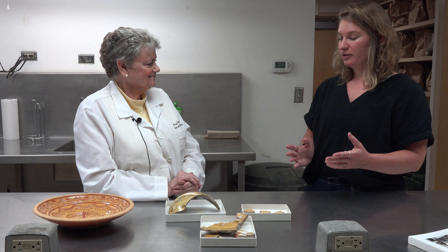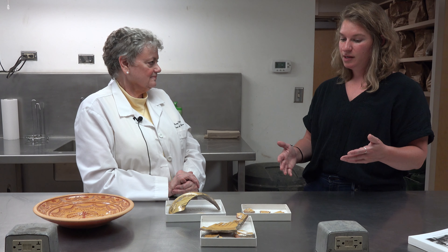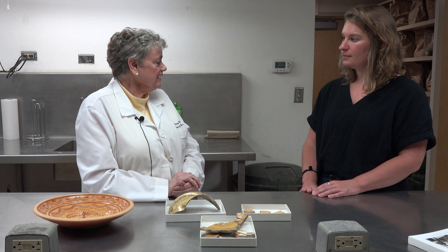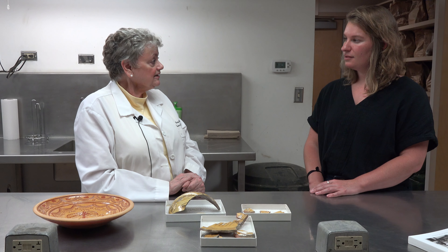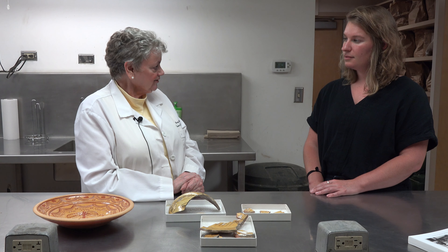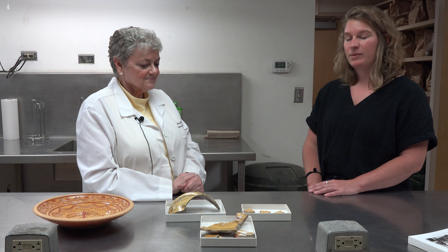I feel like I've learned a lot about North Devon Sgraffito slipware today, but I'm really interested in the Park Service collection because it sounds like they have a lot of complete vessels and different styles. In 2002, I wrote an article about the collection at the National Park Service, published in Ceramics in America, an annual journal edited by Rob Hunter and published by the Chipstone Foundation. There is online access to that article, so if people want to know more, they can go to that website. And we'll put that link in the notes for this video.